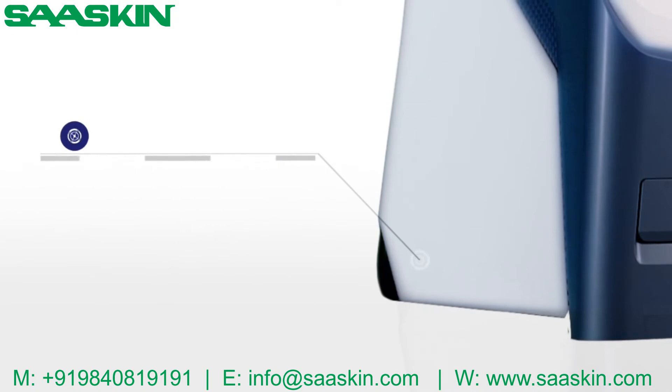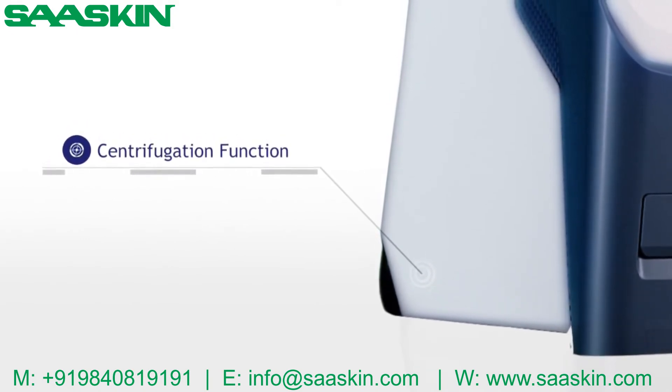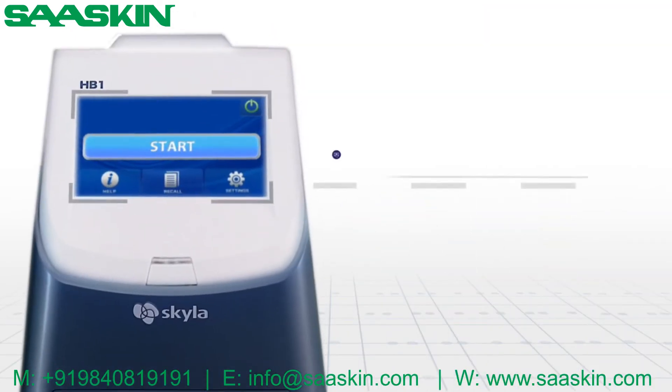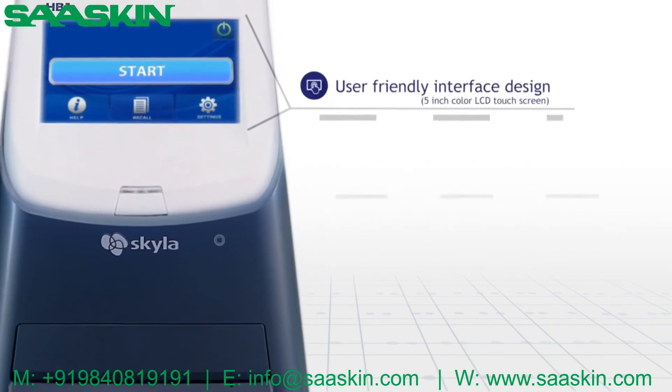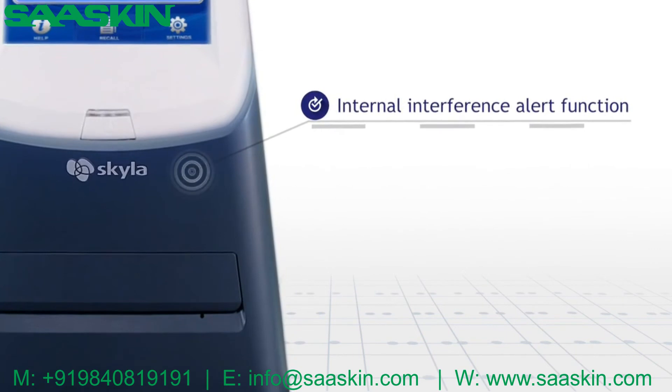Skyla HB1's built-in centrifuge function enables the testing of whole blood samples without pre-treatment. User-friendly interface design provides high quality medical testing operation, and an internal interference alert function ensures reliable results.